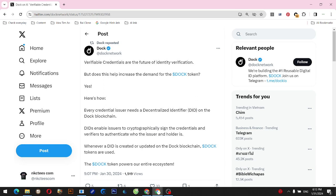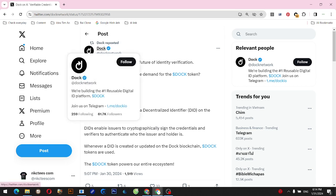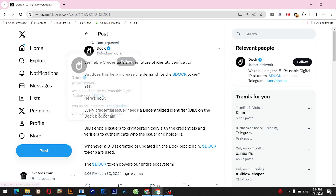Yes, here's how. Every credential issuer needs a Decentralized Identifier (DID) on the Dock blockchain. DIDs enable issuers to cryptographically sign the credentials and enable verifiers to authenticate who the issuer and holder is. Whenever a DID is created or updated on the Dock blockchain, $DOCK tokens are used. The $DOCK token powers our entire ecosystem.